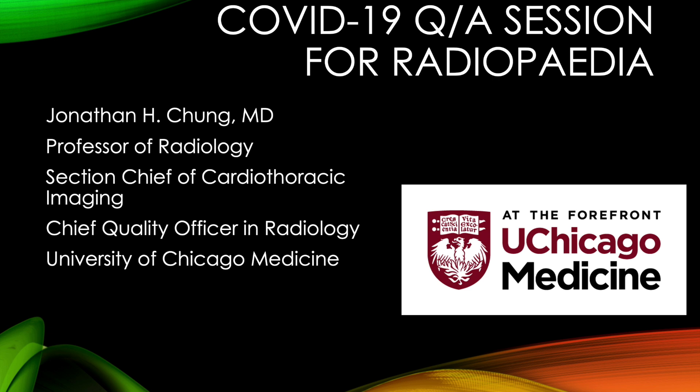The editors of Radiopaedia assembled some questions they had regarding COVID-19, and I'll do my best to answer them. It is important to point out that some of the issues with COVID-19 is that at this point we don't actually know what best practice is. Some of my answers will obviously reflect my personal opinion, and I'll do my best to let you know when that is the case.